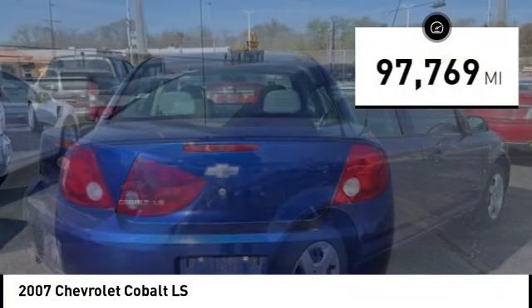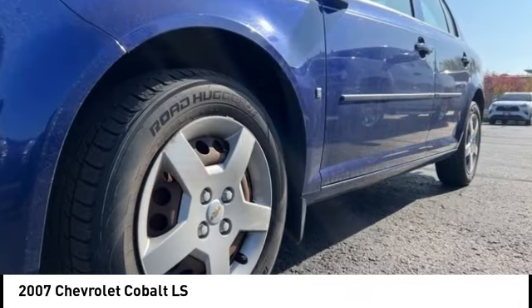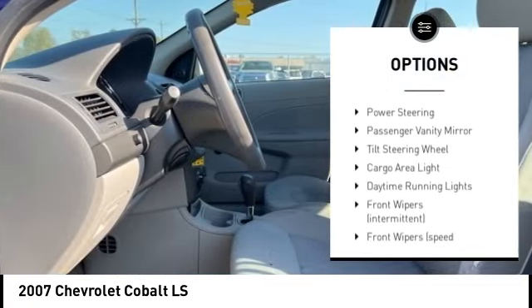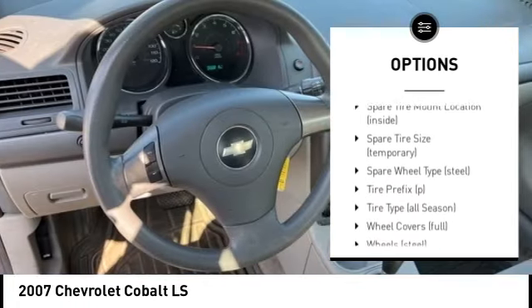This vehicle has less than 100,000 miles. Here are some of this vehicle's great options: daytime running lights, front stabilizer bar, front wheel independent suspension, rear window defroster, trip computer, and child seat anchors.